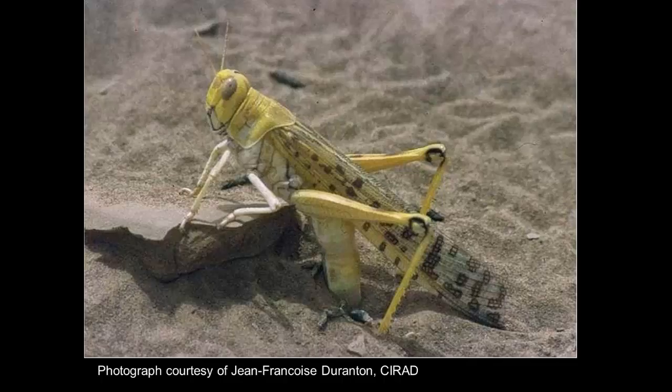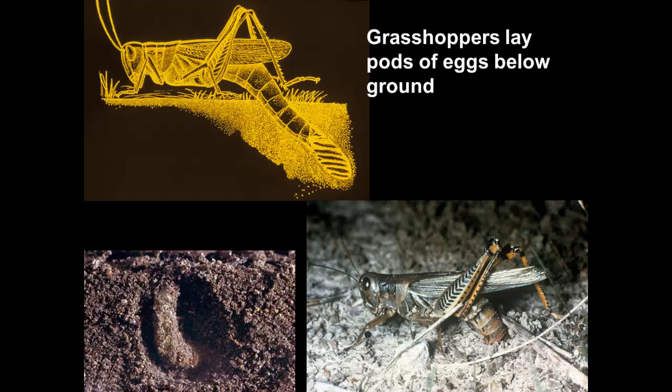The eggs of grasshoppers are going to be laid in the soil — in this case we have the desert locust of Africa doing it, but the grasshoppers here do the same thing, where the female inserts her abdomen into the soil and lays eggs in the form of a pod. Eggs are laid in these small pods fairly shallowly in soil, and grasshoppers are usually very particular about where they lay: sites must be dry and undisturbed, often with the right soil texture, aspect, and drainage.